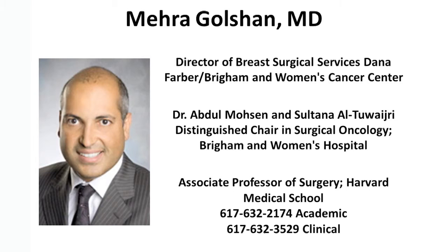Hello, my name is Mehra Golshan, and I'm Director of Breast Surgical Services at Dana-Farber Brigham and Women's Cancer Center. Today we'll be discussing AMIGO, the Advanced Multimodality Image Guiding Operating Room Suite at Brigham and Women's Hospital, on a novel breast conserving therapy trial.